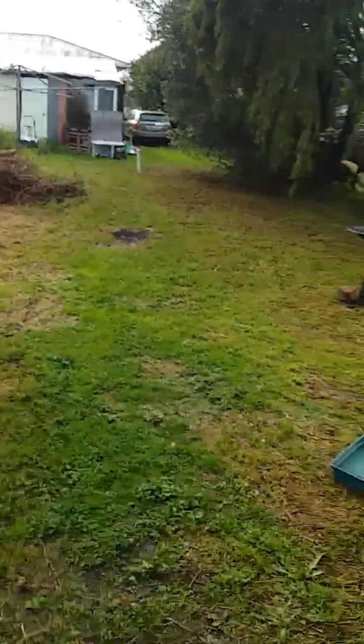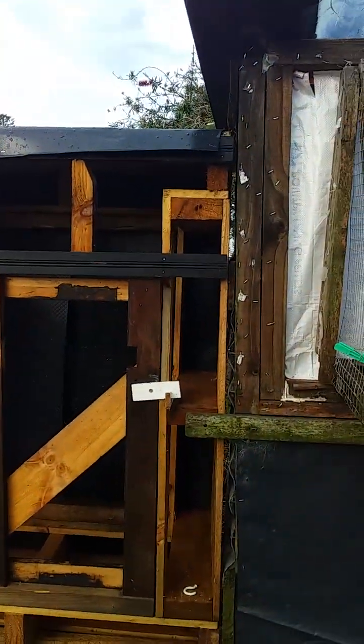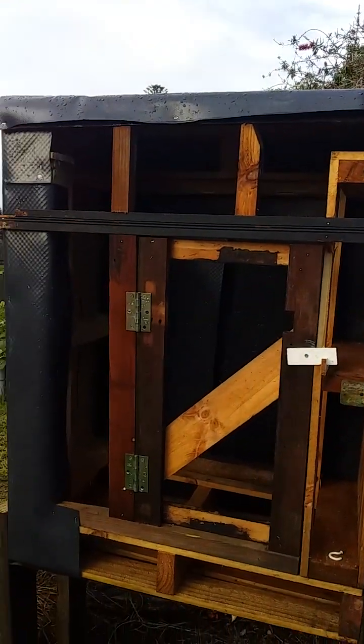After I get the cock birds in under this loft here, I'll have a bit more control on what's going on.